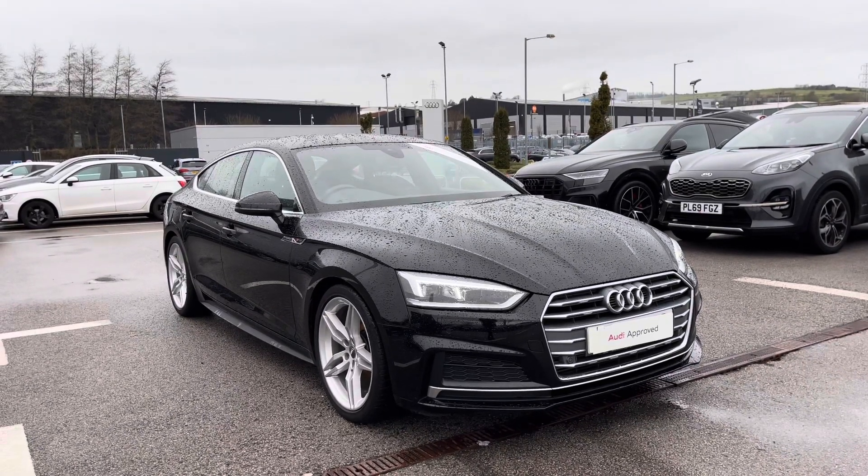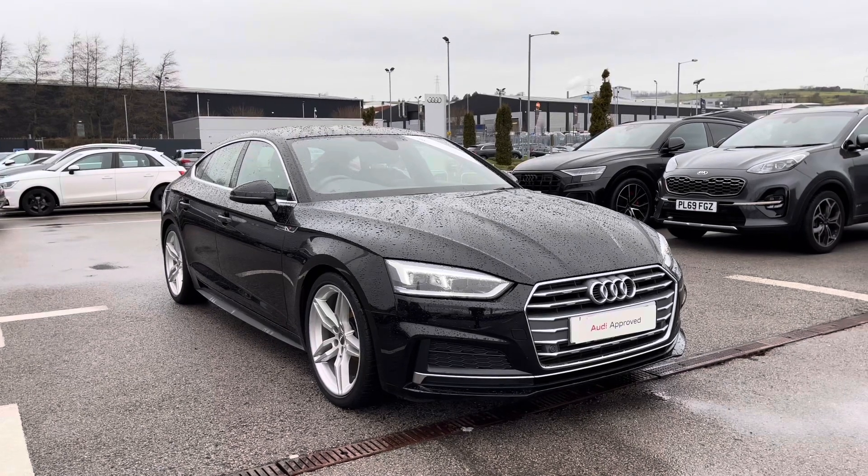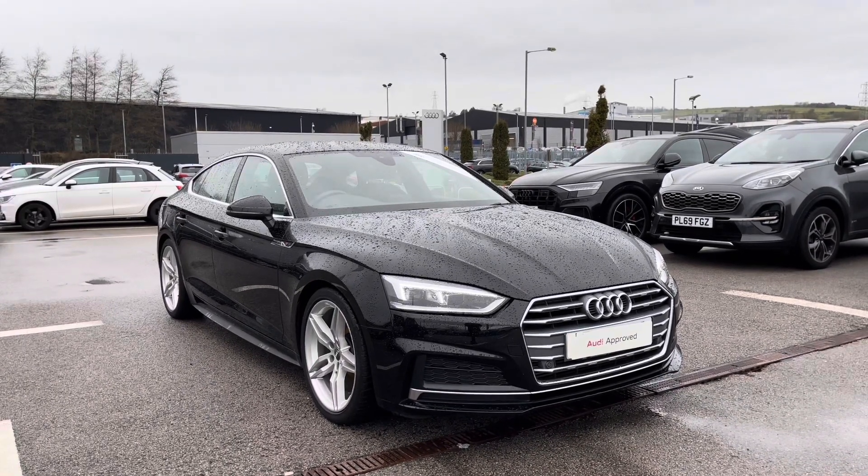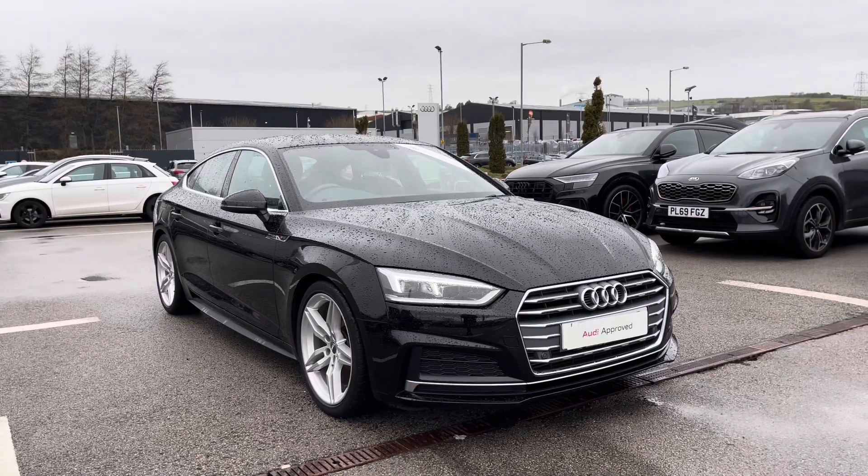Hi and welcome to Blackburn Audi. My name is Fiona and today I'm really excited to show you this absolutely stunning Audi Approved A5 Sportback S-Line that we've just got into stock here at Blackburn.